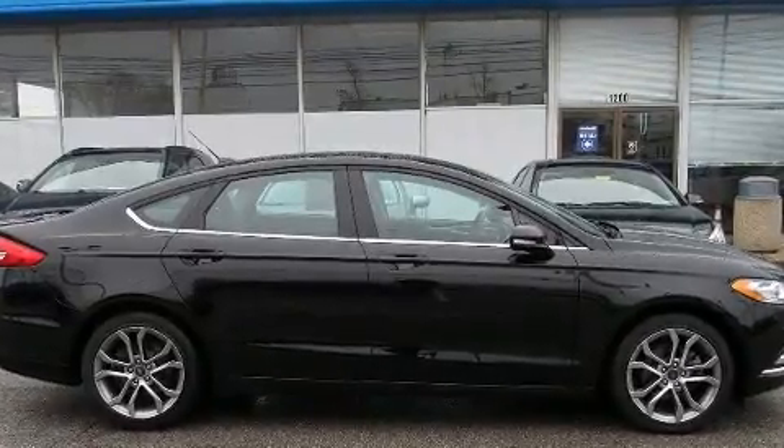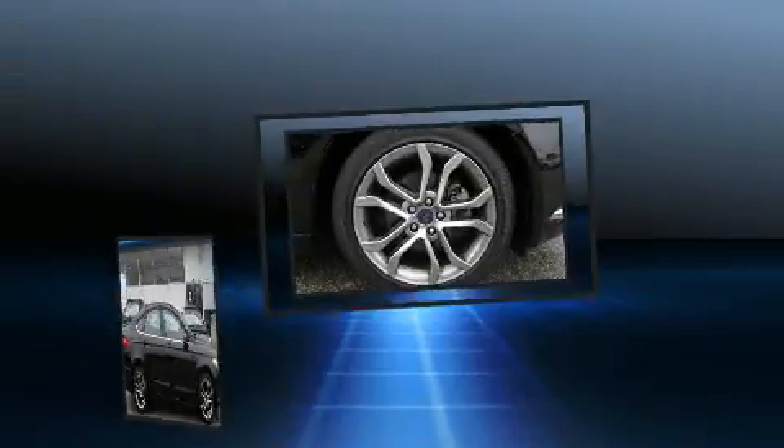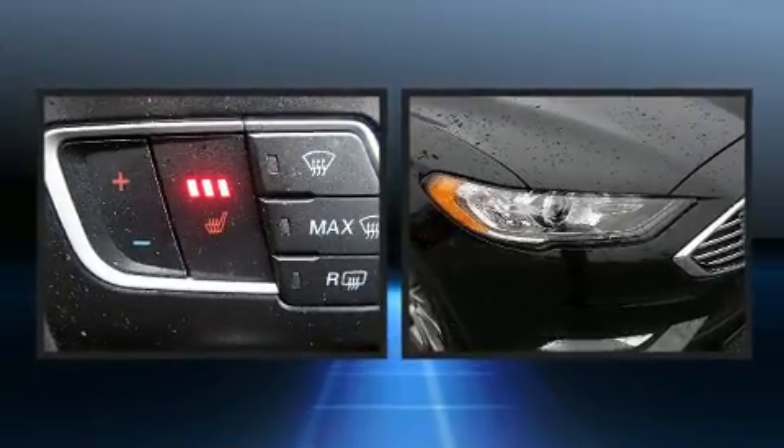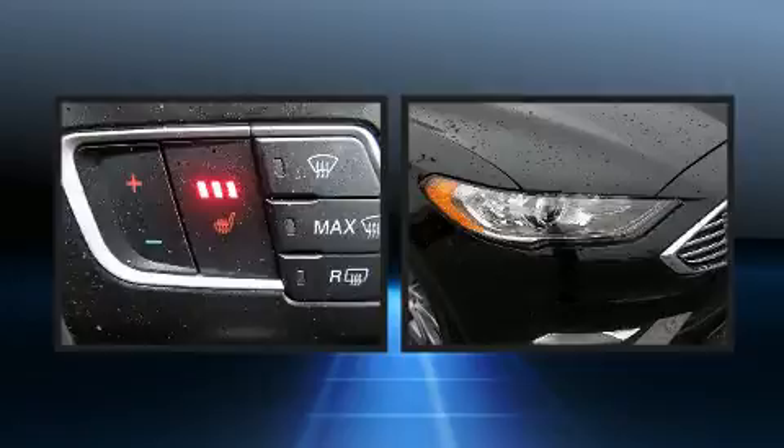Top features include a split folding rear seat, one-touch window functionality, a tachometer, speed-sensitive wipers, a trip computer, power front seats, and much more.